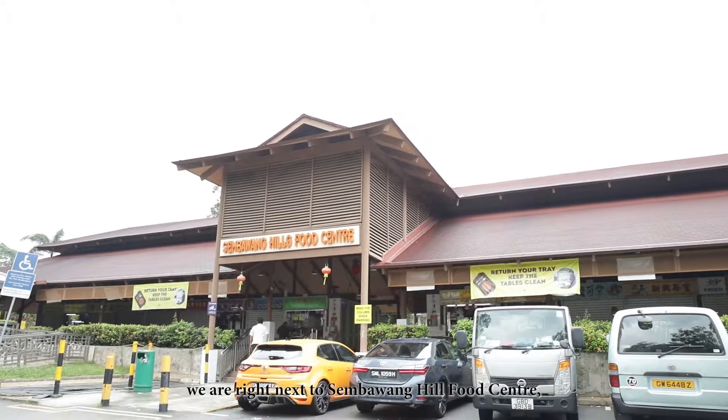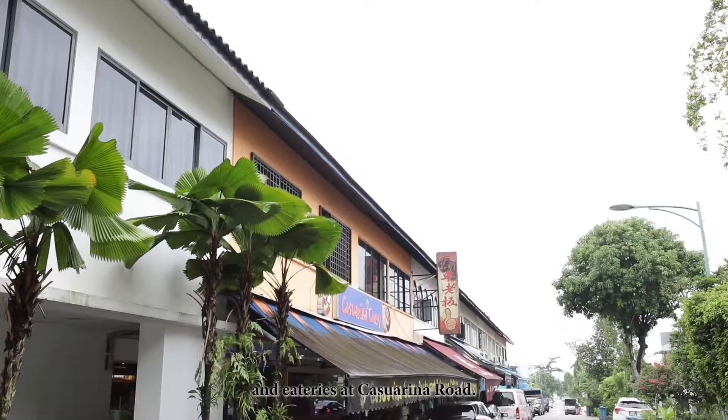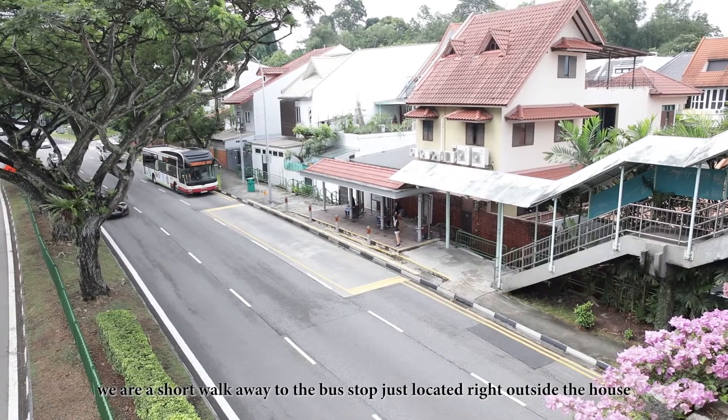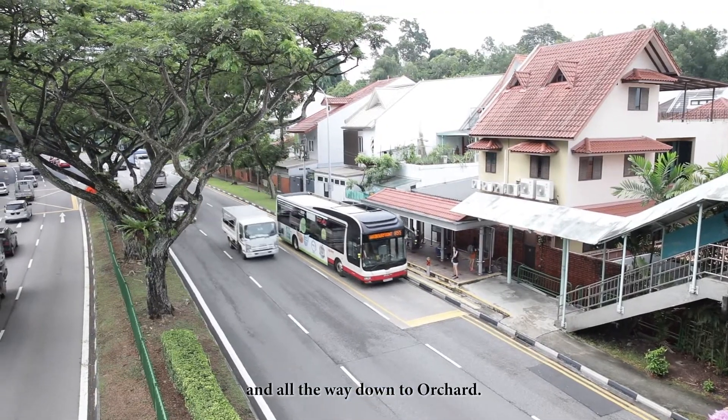Situated at Sembawang Hills, we are right next to the Sembawang Hills Food Centre, Upper Thomson Community Hub, and eateries at Casuarina Road. Not only that, we are a short walk away to the bus stop just located right outside the house, with buses going up to Yishun and all the way down to Orchard.